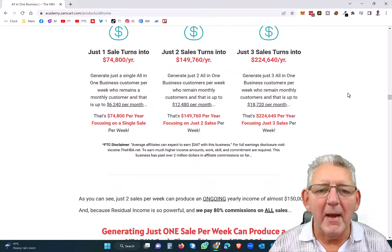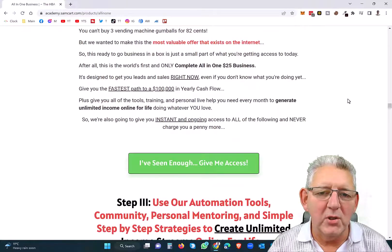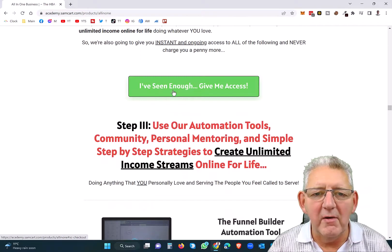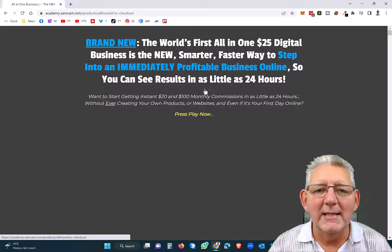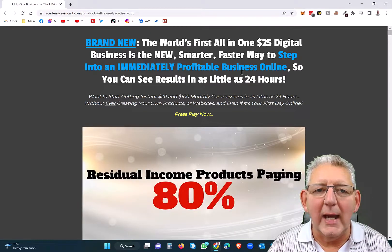So you can read here about all the information about how to get started and all of the commissions and so on. And as soon as you're ready on the page, you'll see various buttons like this that say 'I've seen enough, give me access.' Just hold with me for a moment while I take you through here, because what I want to do is actually show you the actual checkout page.